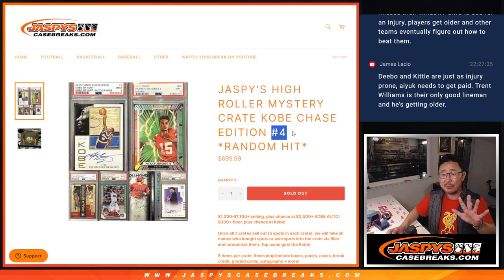Once we finish crate number 5, which is already loaded up, we'll take the names in all 5 of those mystery crate breaks, randomize those 25 names, and the name on top will get that Kobe Bryant.